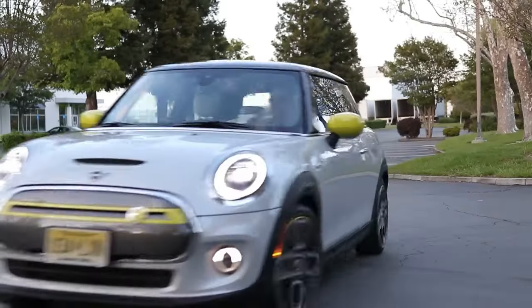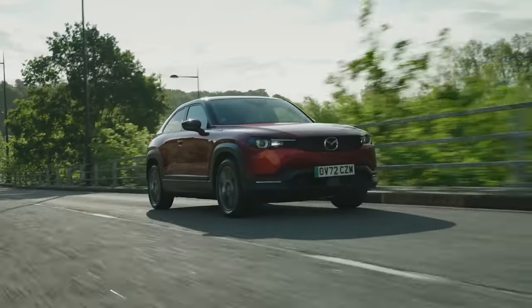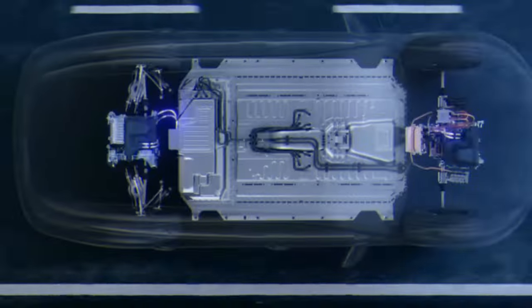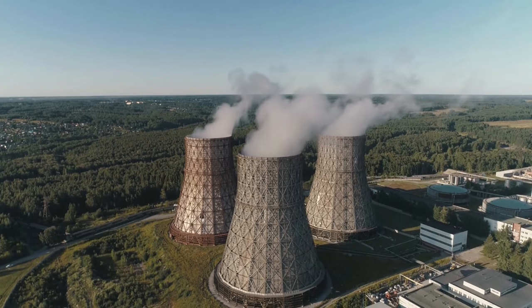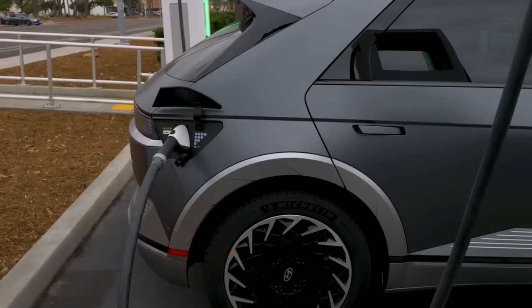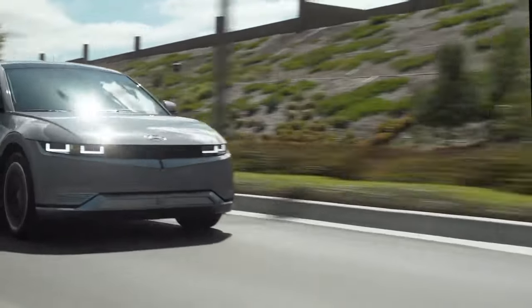The first thing you have to remember is that it's all about where the power comes from. You plug in your electric ride, all smiles about saving the planet. But the real question is, how's that power made? If it's from coal-powered plants, that's not exactly a win for Mother Earth. Electric grids need a severe makeover before EVs can claim the emissions-free crown. It's like having a clean car but using a dirty sponge to wash it.